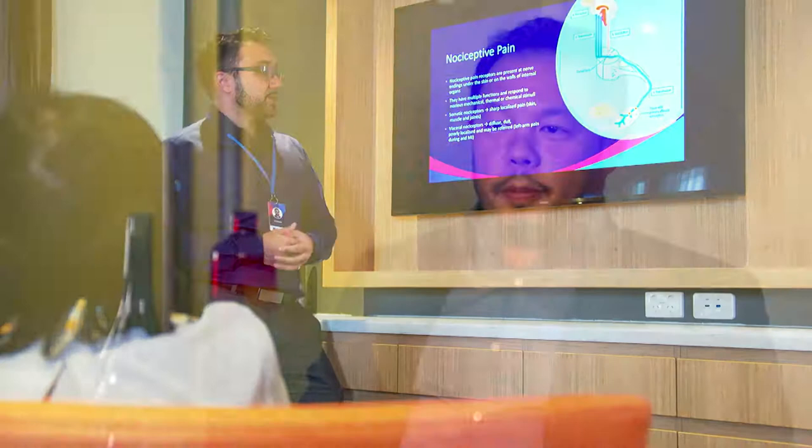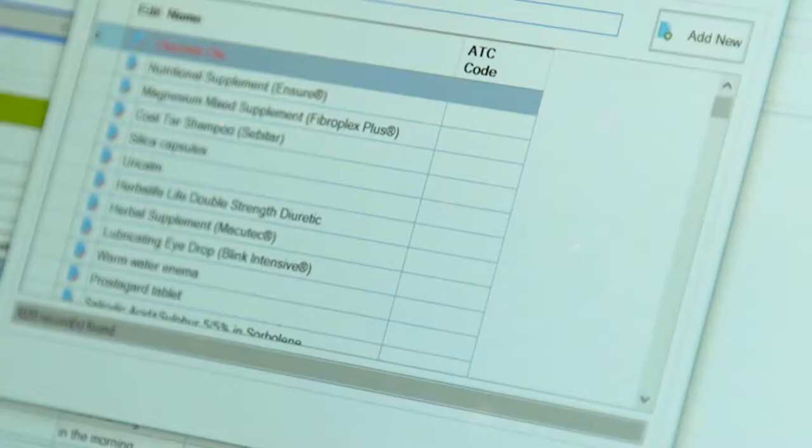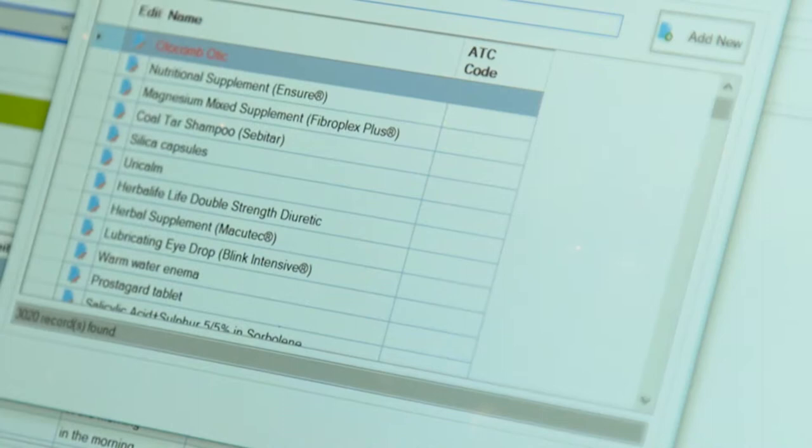We've been able to turn extensive medication records into personalized medication plans, which is remarkable in itself. By using AI and being able to establish data, we can best fit medicine in a mass personalization type of way.